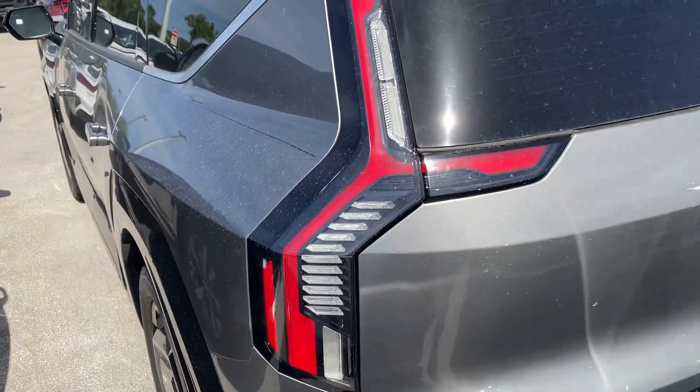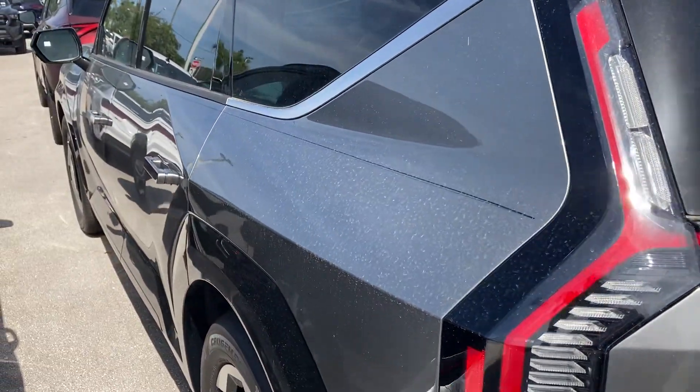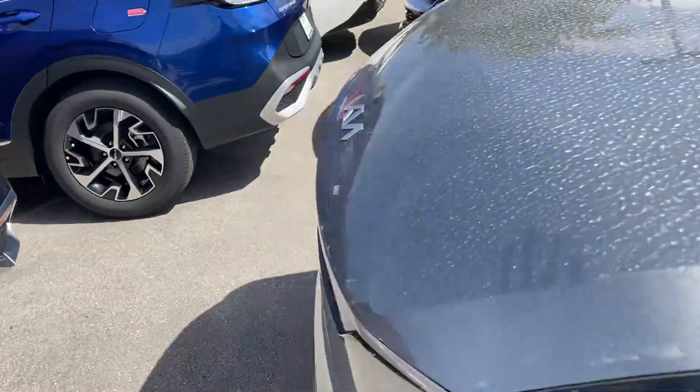That was a 2024 Kia EV9. Hope you enjoyed the view. Subscribe to my channel, tell me what you think, leave a comment below — I really appreciate that as well. And I will definitely see you in the next video, folks. Hit that subscribe button.